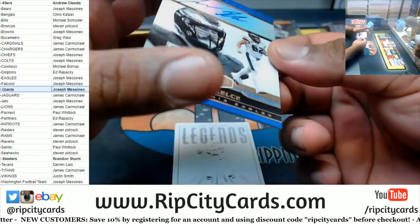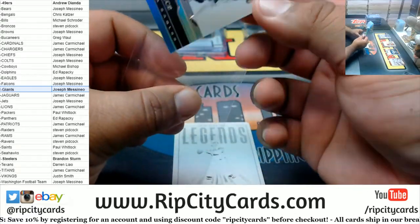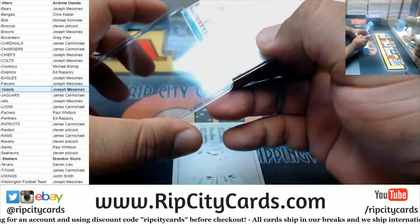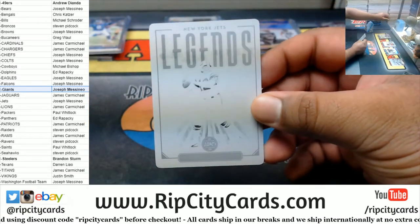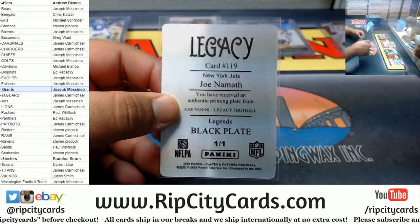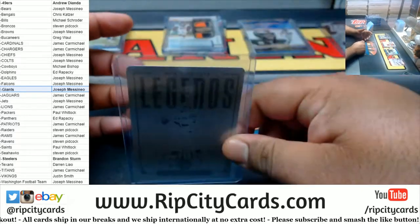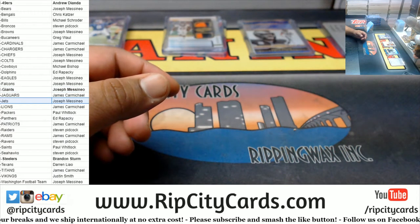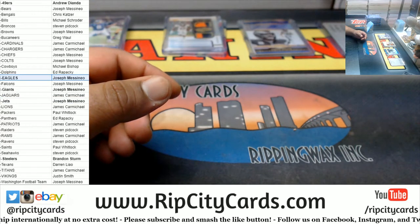We got Jason Kelsey to 50, on-card auto for the Eagles. And for the Jets, the Legend black plate, one of one — Joe Namath Jets. So Jets, Eagles, and Broncos on the board.